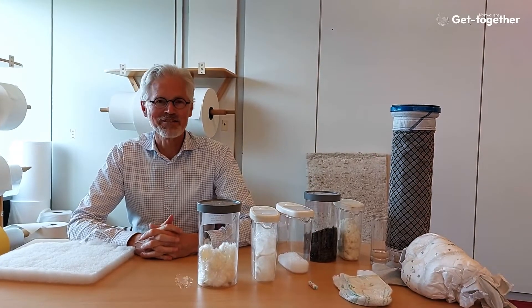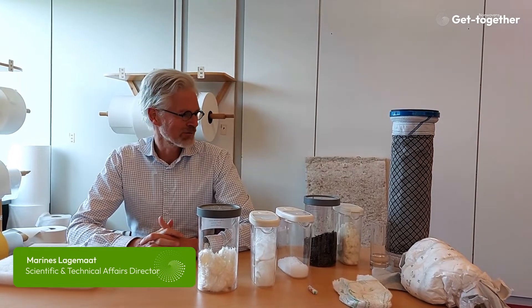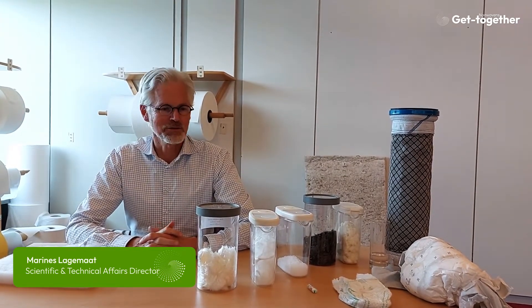My name is Varinis, I work at EDANA and I have the pleasure of telling you in two minutes what non-wovens are and how they are being used.